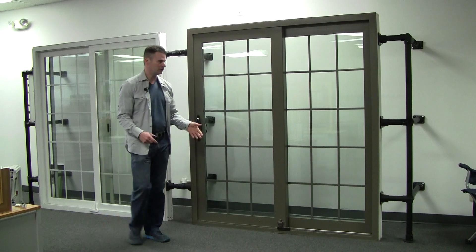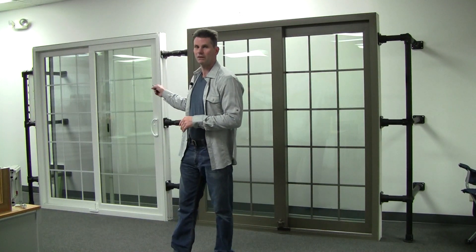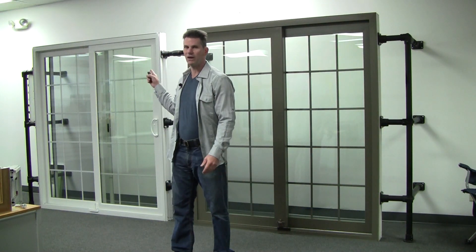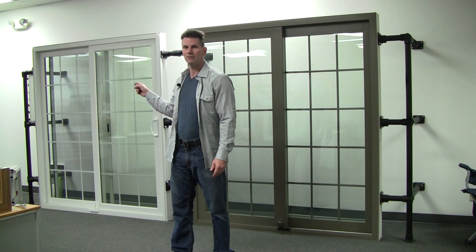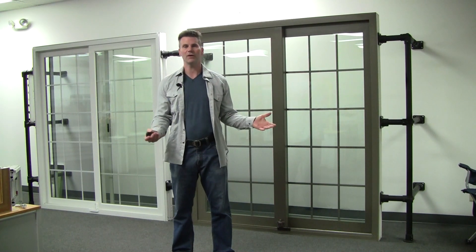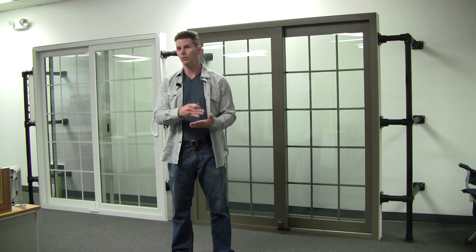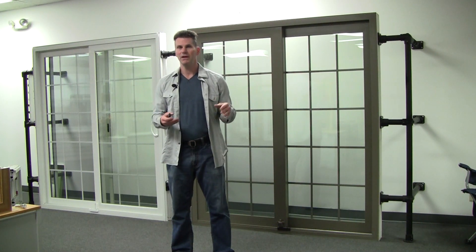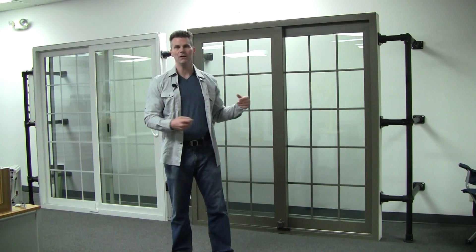They both come in the same colors, with the same glass options, and are both warrantied the same way. But I could take this vinyl door and compare it to other fiberglass doors I've seen on the market, and this will outperform them — because even though they're using a fiberglass material, the rest of what they put in it or how they warranty it is really not that good. So please, stop getting caught up in the material itself and start looking beyond it, paying more attention to other things available within the package.